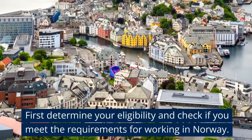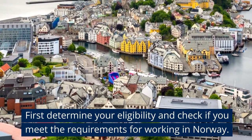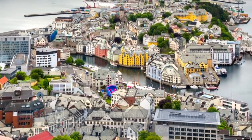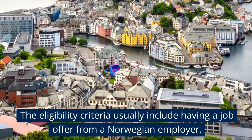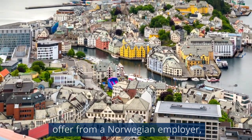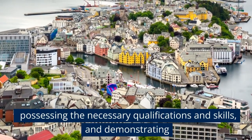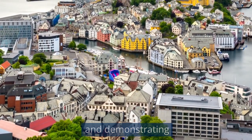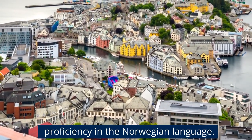First, determine your eligibility and check if you meet the requirements for working in Norway. The eligibility criteria usually include having a job offer from a Norwegian employer, possessing the necessary qualifications and skills, and demonstrating proficiency in the Norwegian language.